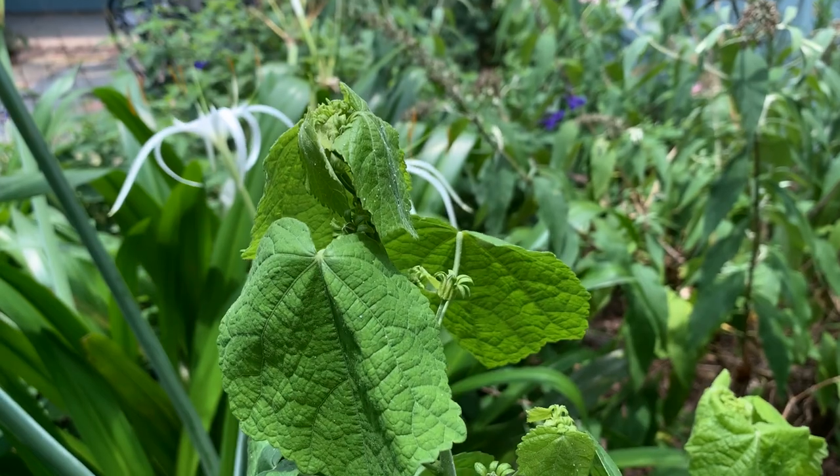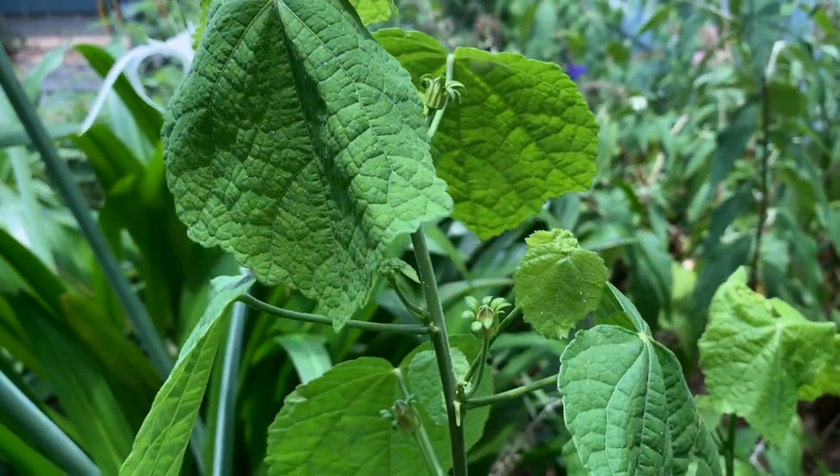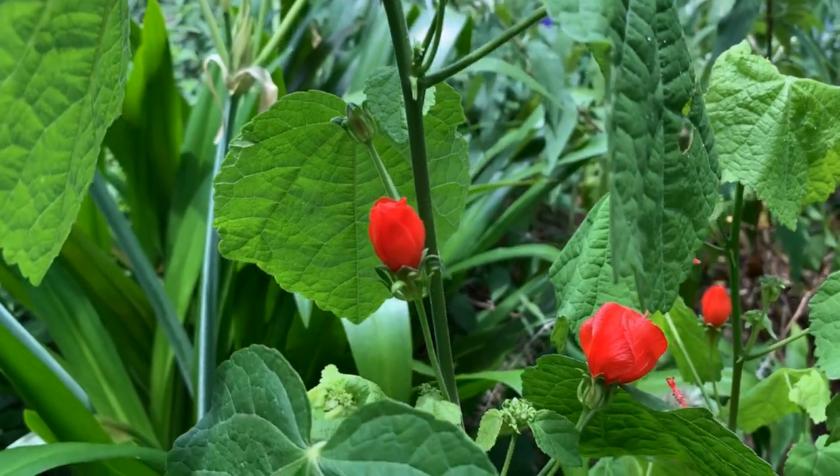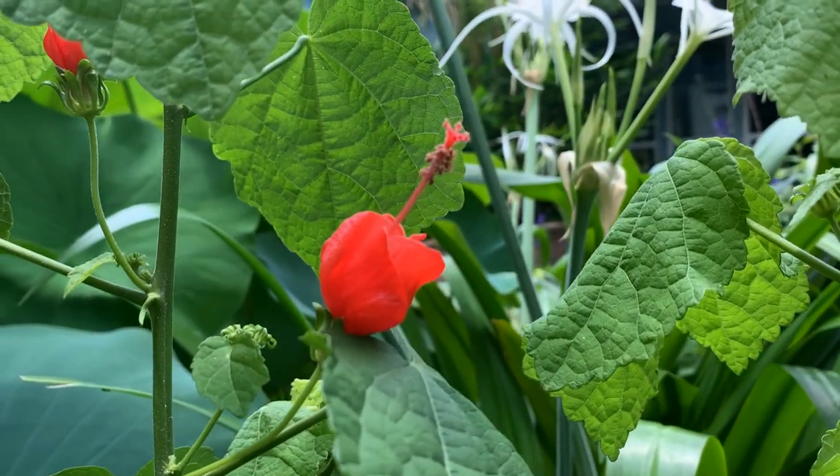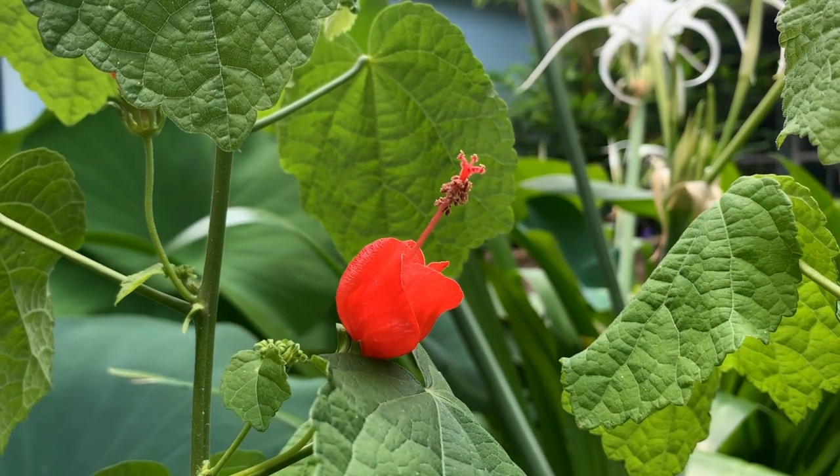One of my absolute favorites is the Turks Cap Hibiscus. You can see it's got a lovely red color and a tubular shape — that's how hummingbirds prefer to feed. They like flowers with this structure that their bill can get in there and access the nectar.